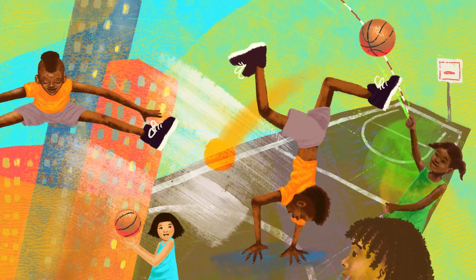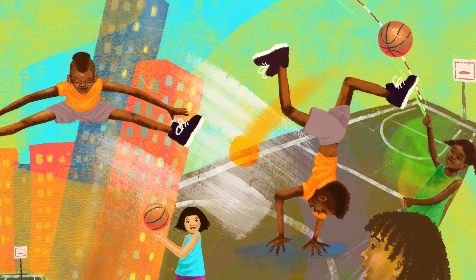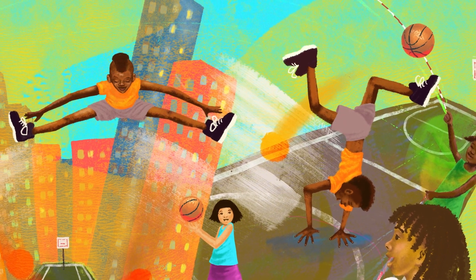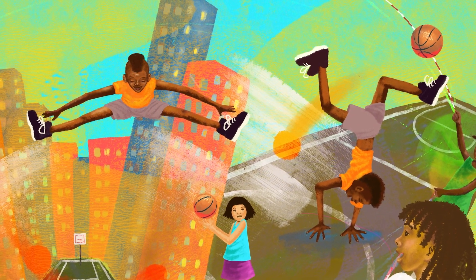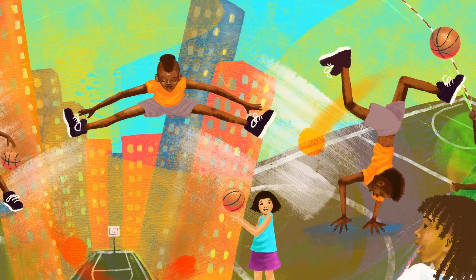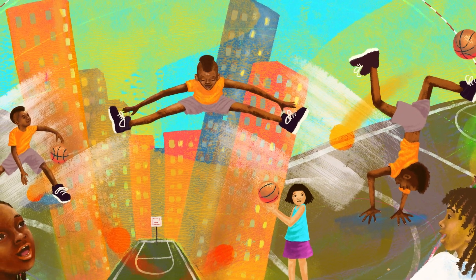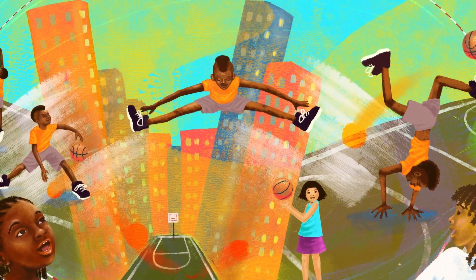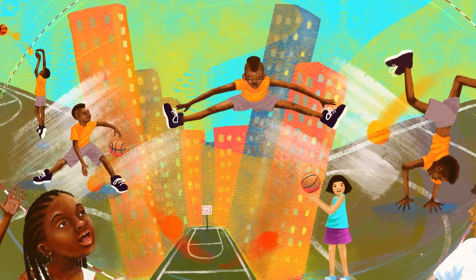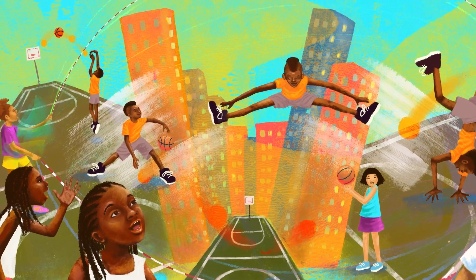Leroy is a basketball player, which in some cases is expected. But he's also a really good double dutcher and wants to be in the mix and play the game with everybody else. This page makes me so happy. I love the colors — it's really juicy and vibrant, and really just captures the movement and the energy of this dynamic personality. I want kids to see Leroy and be like, he's so cool, because he's one of my favorites.